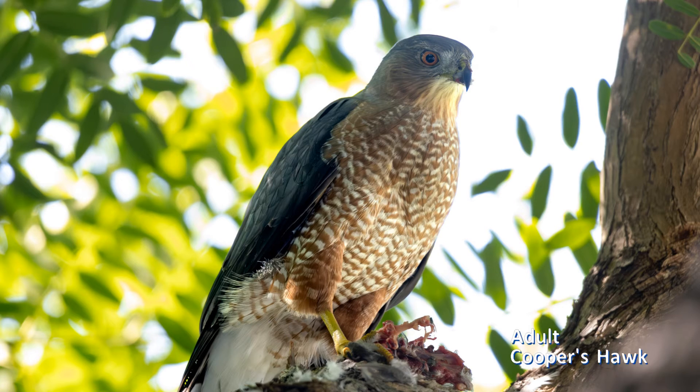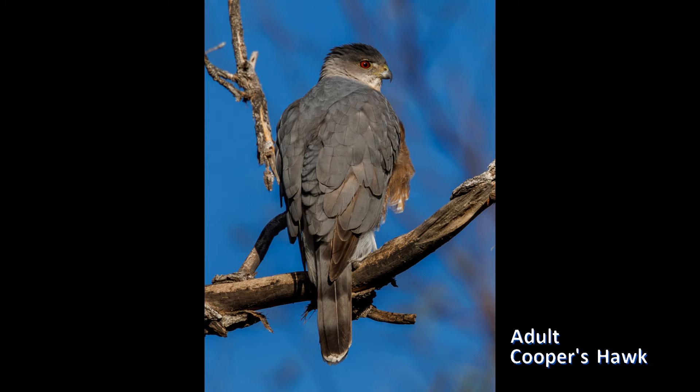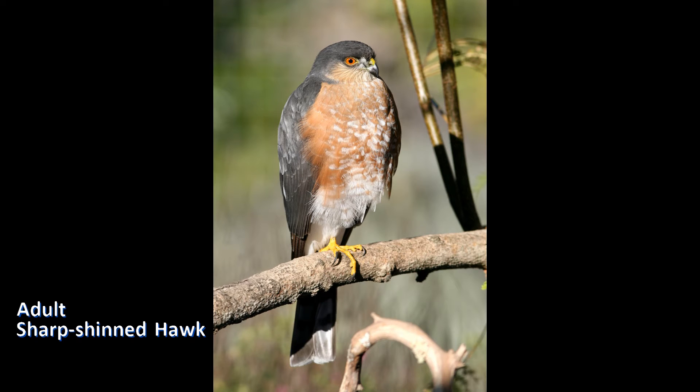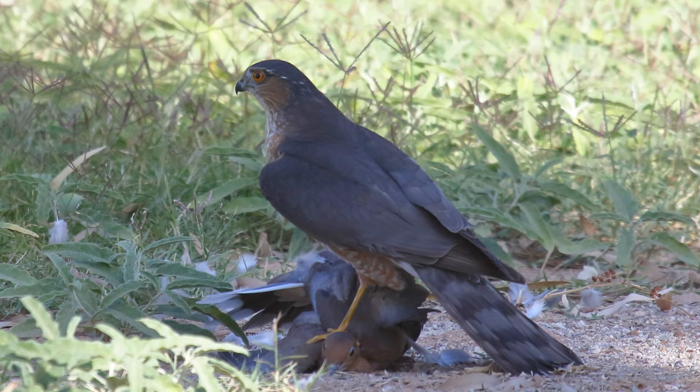Once you know you are looking at an adult, observe the contrast between the top of the crown and the hind neck. Adult Cooper's hawks have a dark cap contrasting strongly with the paler cheek and hind neck. On adult sharp-shinned hawks, the dark crown merges into the hind neck with little contrast — both are dark and contrast with the paler cheeks.